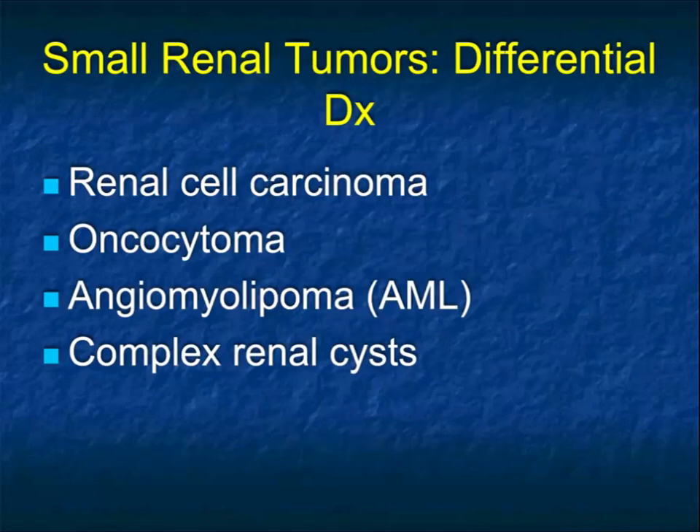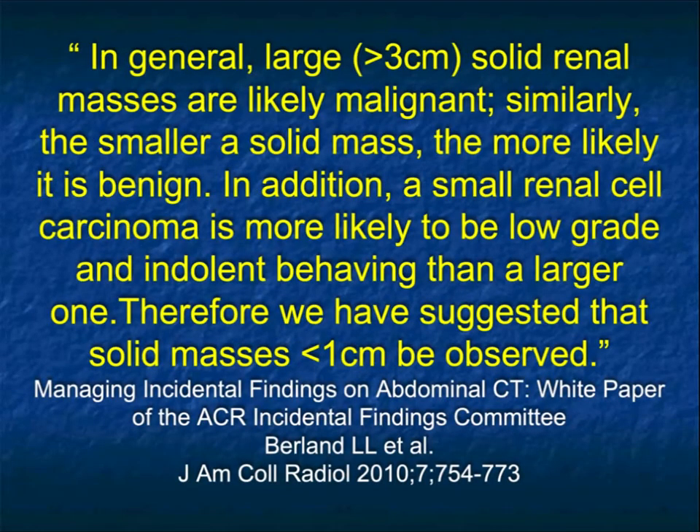It's very important to realize that not every mass is a malignancy. Yes, you're going to have renal cell, but it could be an oncocytoma, could be an AML, or a complex renal cyst. The larger the tumor, the more likely you're going to be dealing with malignancy. Of course, we know there are simple cysts that can be very large. A small renal cell carcinoma is likely to be low-grade and have indolent behavior. Therefore, when lesions are small — often defined as under 1cm — they should be observed.